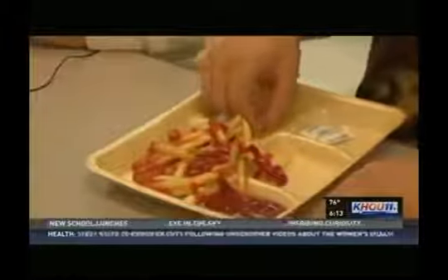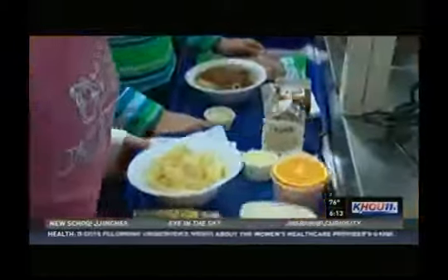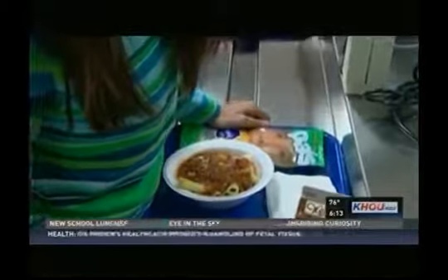Welcome back. In today's HealthWise, we're talking school lunches — lunches that included the mystery meat and the rectangular cardboard pizza that you might remember. They are a thing of the past.